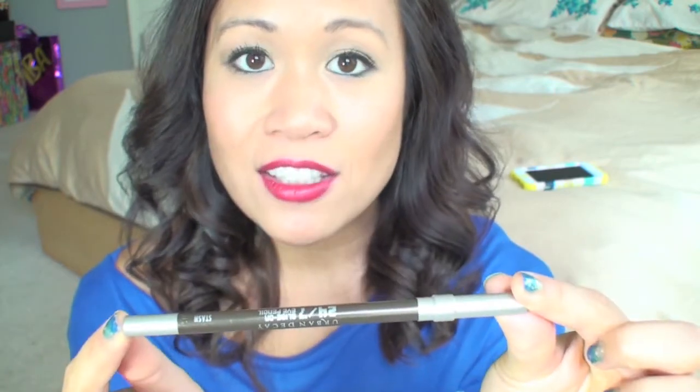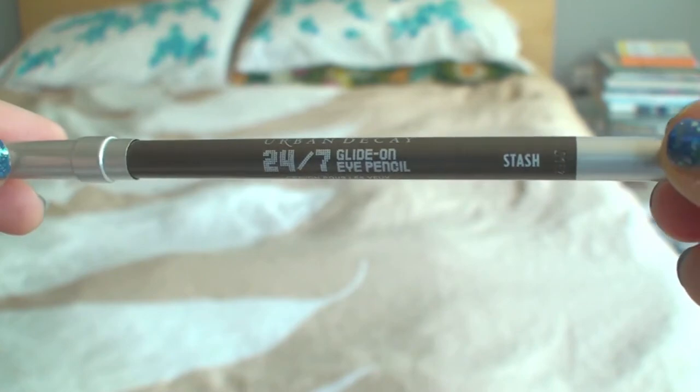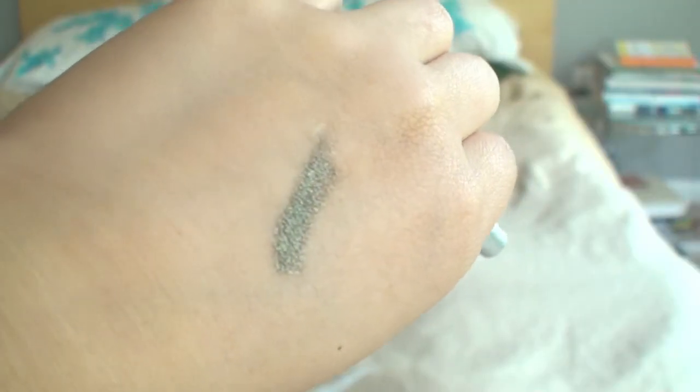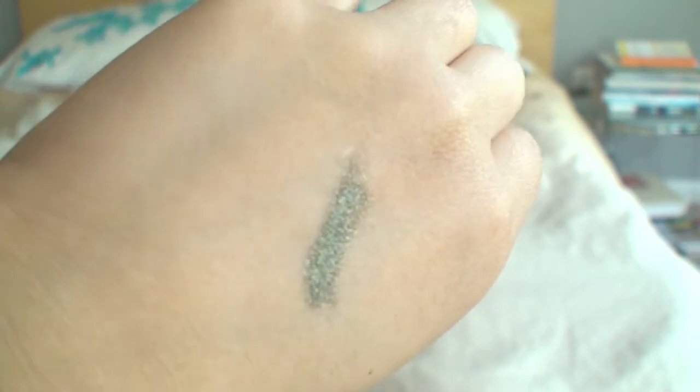The next product I've been loving is from Urban Decay — it's the 24/7 Glide-On Eye Pencil in the color Stash. It's a metallic olive green color. I love these pencils because they're so long wearing and you don't even really need an eyeshadow primer for them. They're completely smudgeable so you can smudge it out for a smoky eye effect. They're high quality pencils — very creamy going on, they don't tug, and they definitely last a very long time.